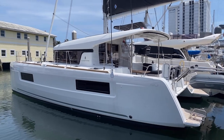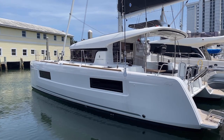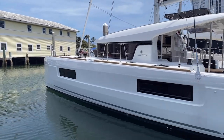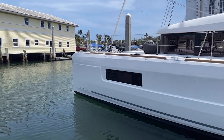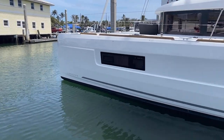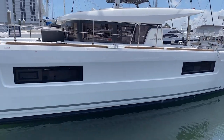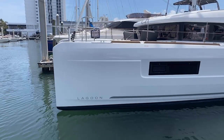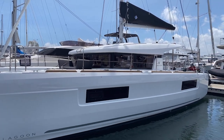Starting here on the port hull of the Lagoon 40, the main thing that jumps out is these large hull-side windows. Down in the cabins you'll notice a ton of visibility. Also note the hard chine on the waterline — they keep the hull relatively narrow while slicing through the water, then it expands out to give you more interior volume. Note also the nice vertical windows on the Lagoon.